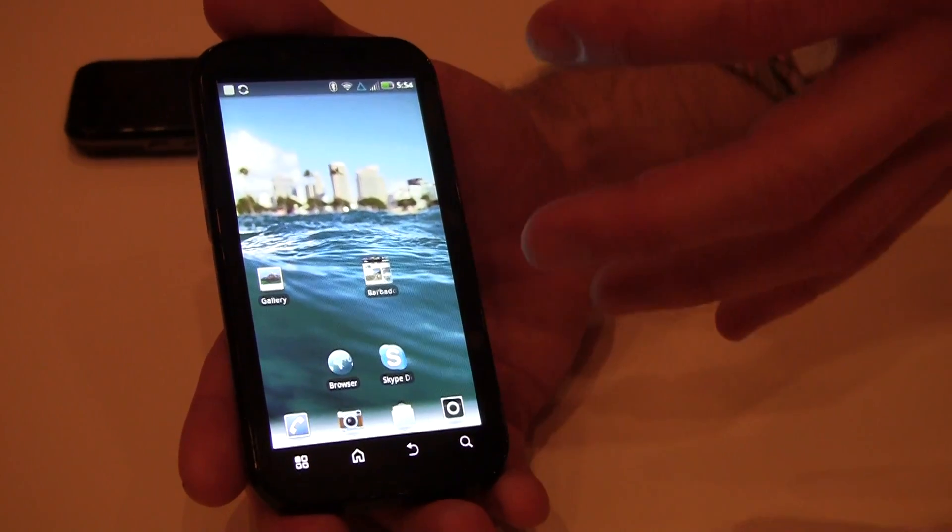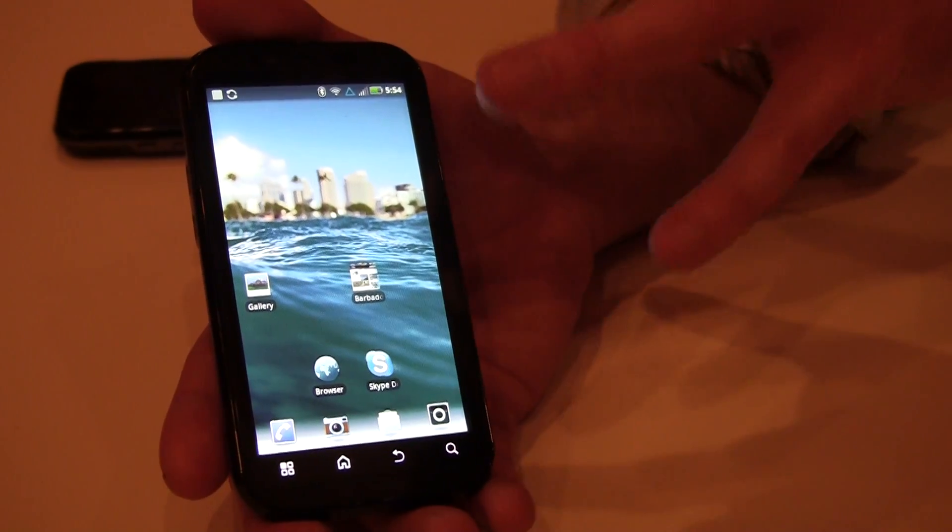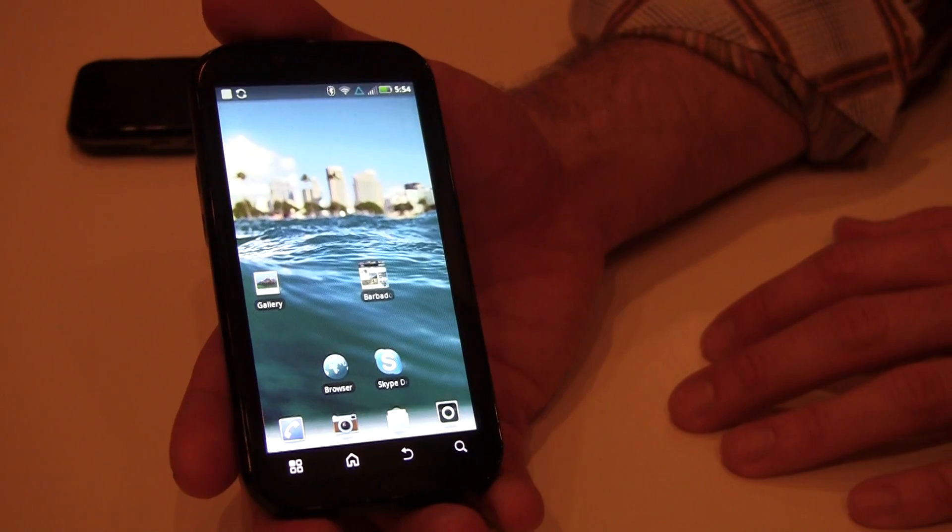It will also launch with Skype for video conferencing on the device, and it supports HTML5 and Adobe Flash 10.